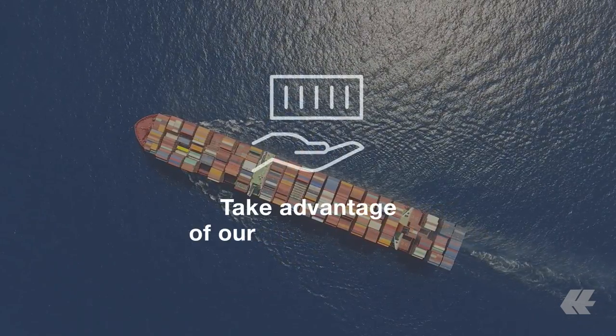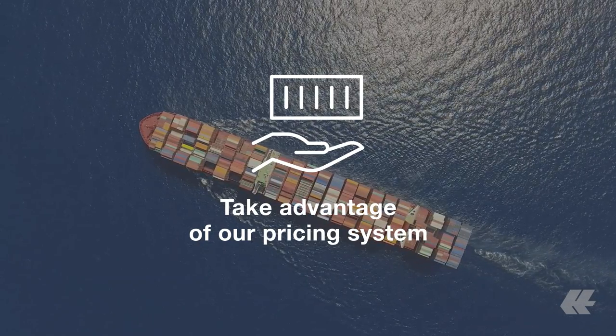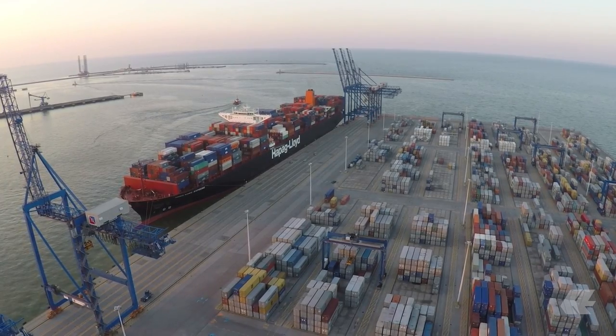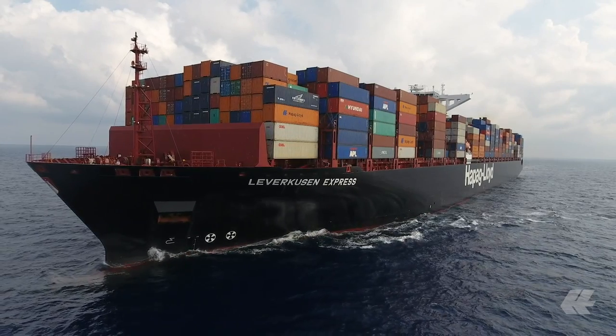You can take advantage of our transparent cost-only pricing system. The ShipGreen fee exclusively finances the additional costs for biodiesel and the resulting emissions avoidance. There are no additional service fees or other associated costs.